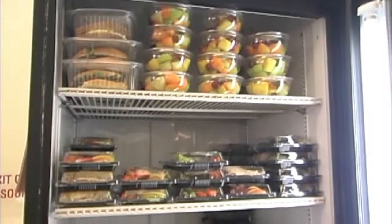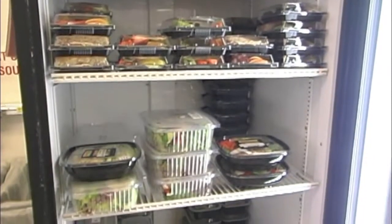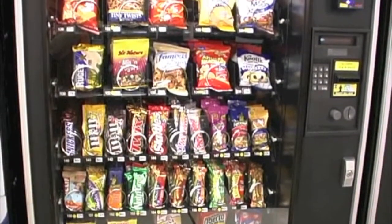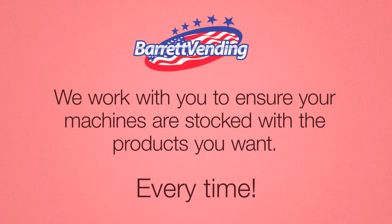Our modern, state of the art vending equipment is always fully stocked with a wide variety of healthy snacks and beverages, along with the conventional favorites too, like Coke and Snickers. Barrett Vending takes the time to negotiate with your facility manager so your desired snacks are always available.